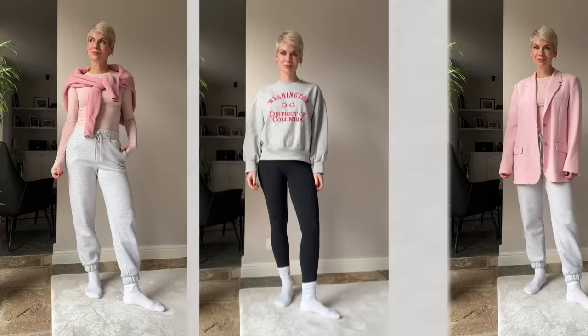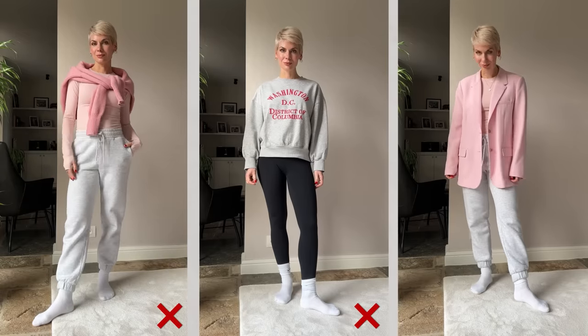You don't want to wear this when working from home, right? Neither do you want to look like this or like that. When it comes to working from home, obviously comfort is the key. However, it doesn't mean you need to sacrifice style.